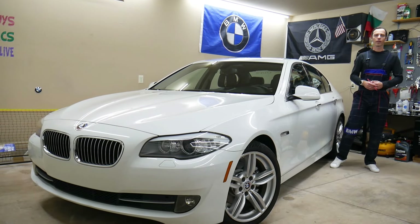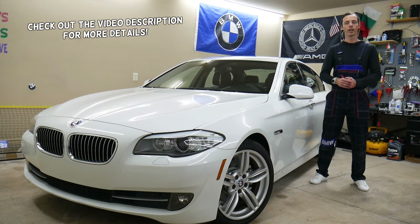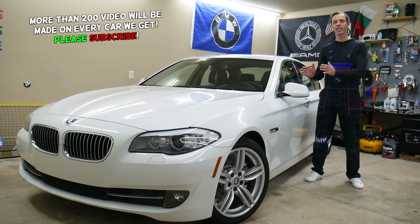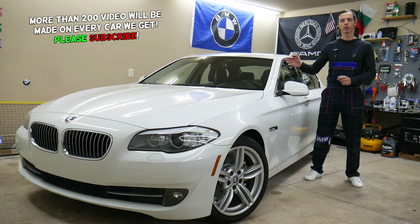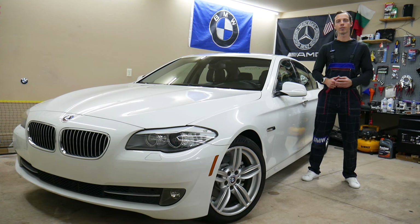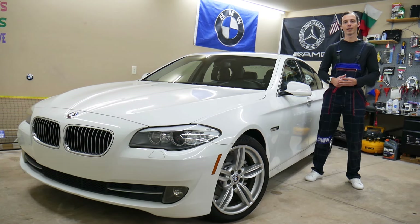Welcome back to Auto Repair Guys. Thank you for watching and subscribing. Today's video will be super helpful for anyone with a BMW 5 Series F10 or F11 from 2010 to 2017. We'll show you where the infotainment screen display fuses are located, which fuse controls it, and where to buy cheap parts, tools, and fuses with quick shipping. All of that will be covered absolutely free — make sure you stay until the end.